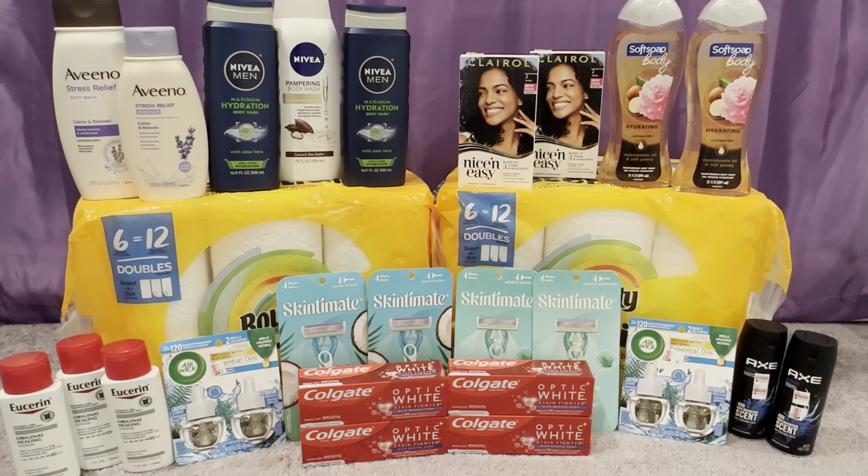I just got in from doing my CVS haul for the week of 10-8 through 10-14. I did a total of three transactions today and for the most part, everything went as planned. I did have to swap out some deals because the coupons were beeping. One of my CRTs did not scan — they tried to key it in and it did not work, so I got an extra care buck for that. I was able to pick up all the items I wanted besides the one I had to swap out, which was Dove.